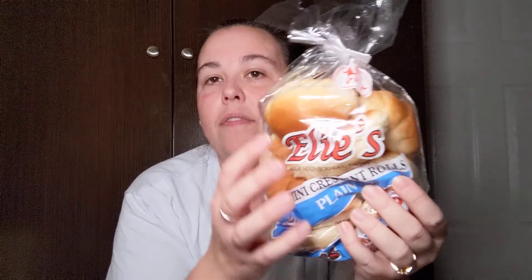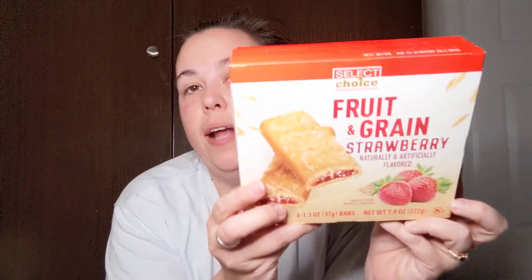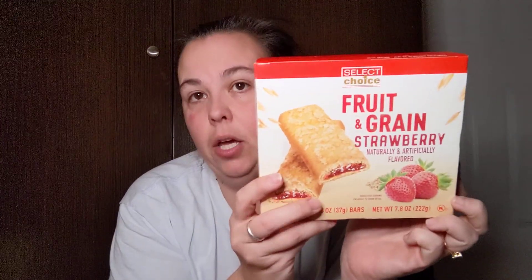My kids love these — Ellie's ten mini crescent rolls in the pan, a 7.05 ounce container. They love for me to cut these down the middle, add ham and cheese or turkey and cheese, and toss them in the toaster oven for a quick breakfast. I also picked up the six-pack of Select Choice fruit and grain strawberry bars — these are really good, a great grab-and-go breakfast for Thursdays when I go visit my grandparents.